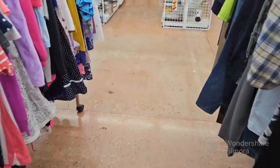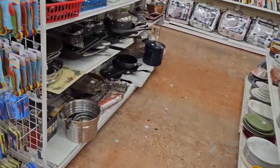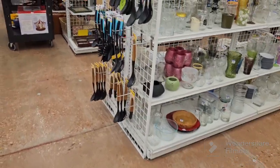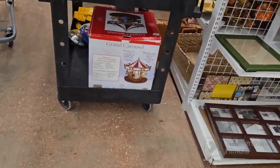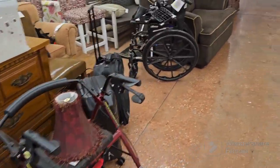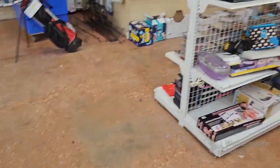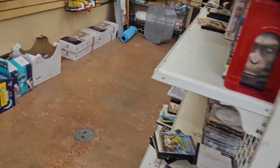I just wanted to show y'all some more of the stuff they had at this Goodwill. I'm going to go over to where the new stuff comes out — usually they put out new stuff on actual racks. Here is the cookware, I think that's glassware. These are what are called the new racks. I debate picking up a Carousel Mr. Christmas. There are some that sell for good money, but this one is only selling for like $50 or $60, so I didn't pick it up because it costs a lot to ship.